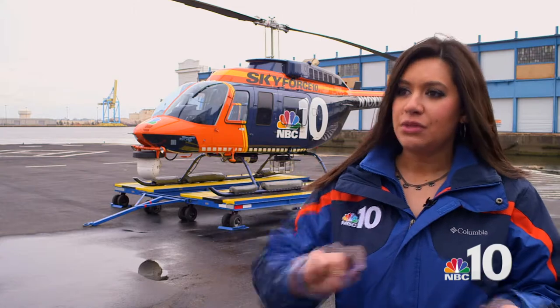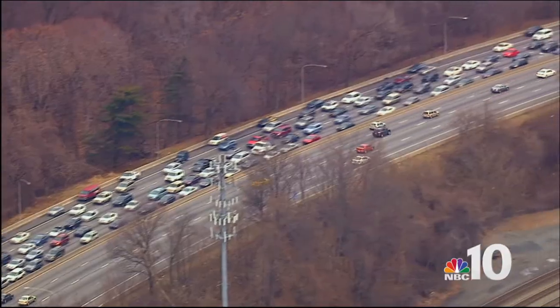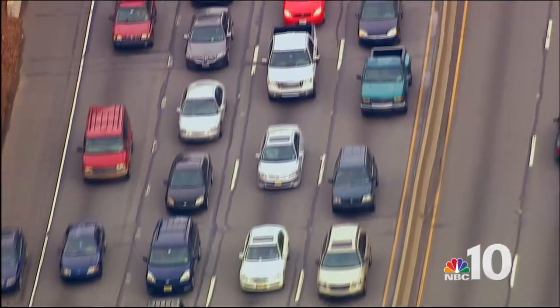I can now use a telestrator and draw directly on the screen to show viewers — hey, if you're driving south on this interstate, this is exactly where it's going to affect you. And so we can make things a lot more real.